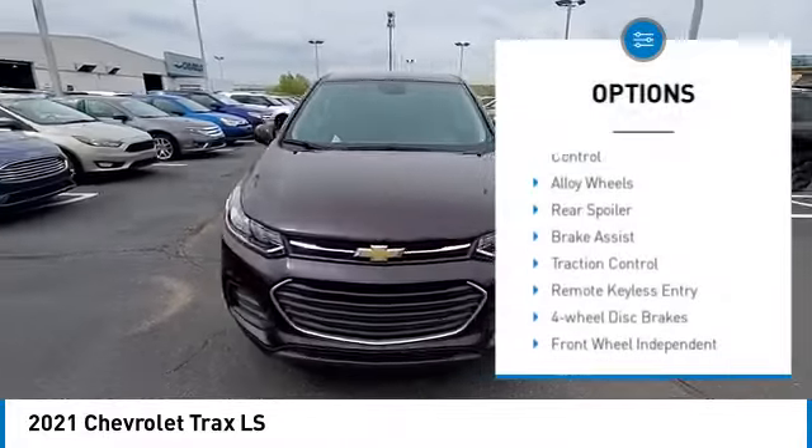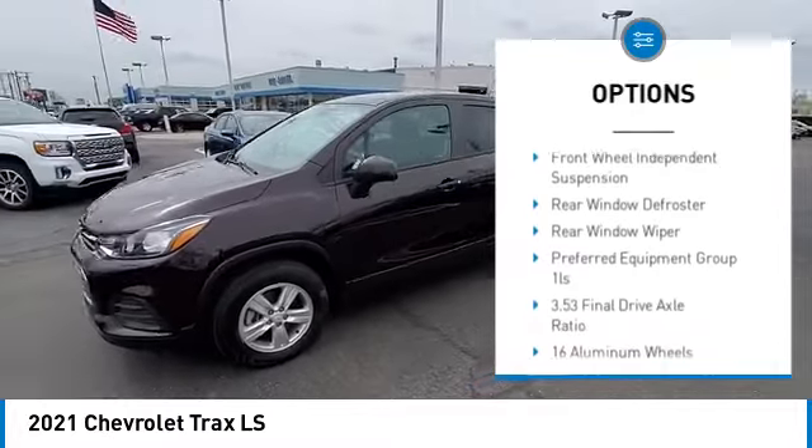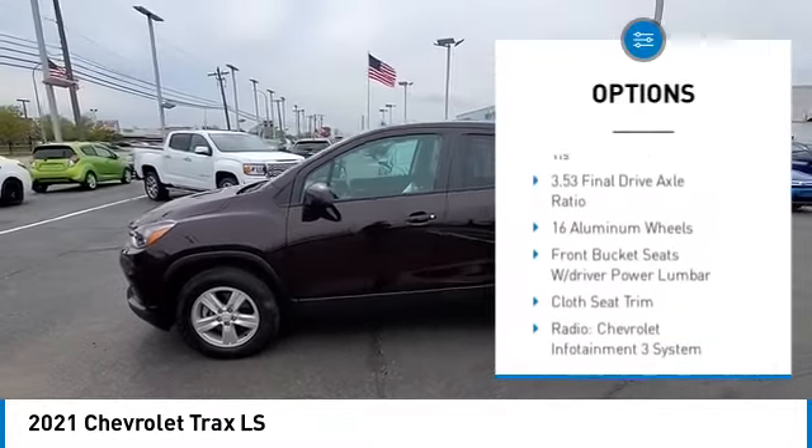Electronic stability control. Alloy wheels. Rear spoiler. Brake assist. Traction control.